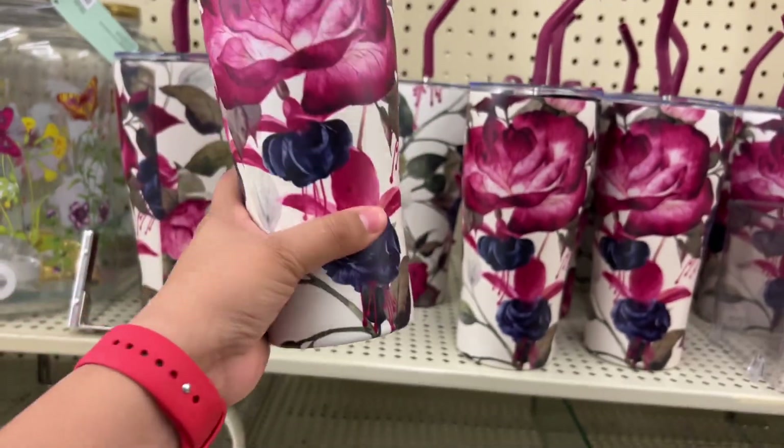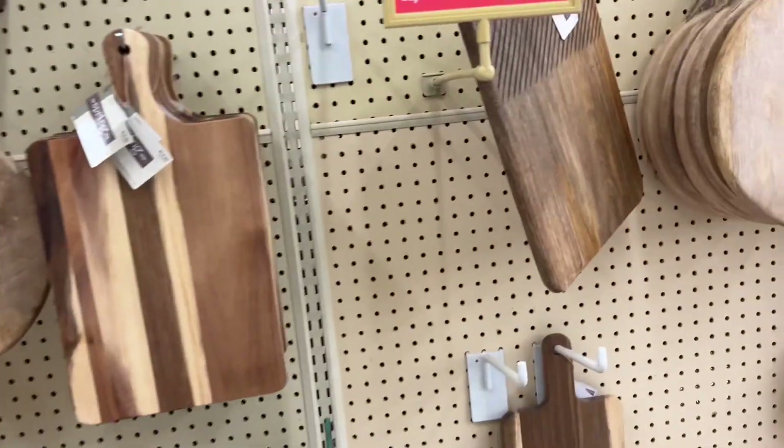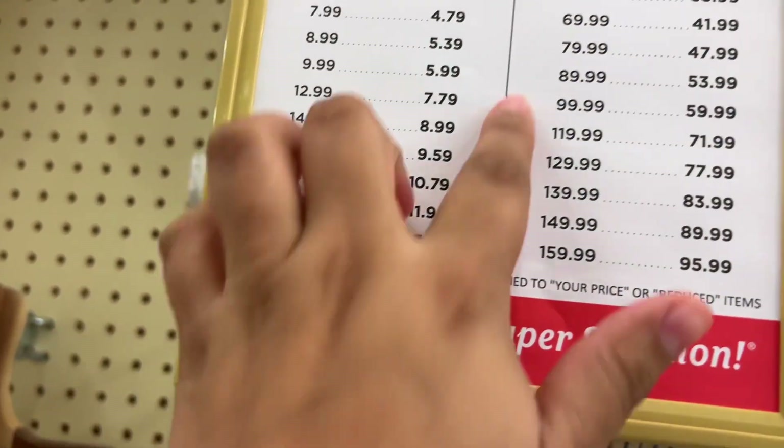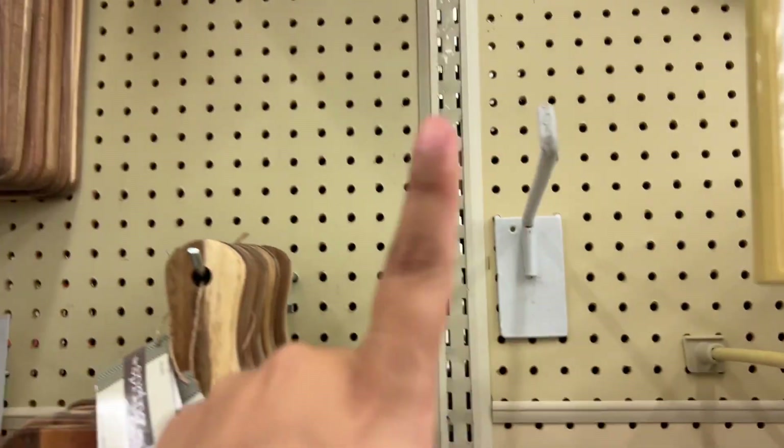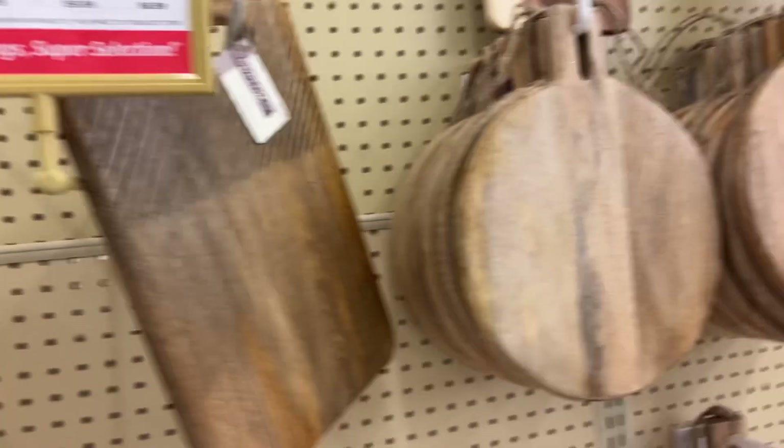This is so cute, this is $20. I don't know how much these are — if it's $30 it's $17. But I need one like $6.99, I think.